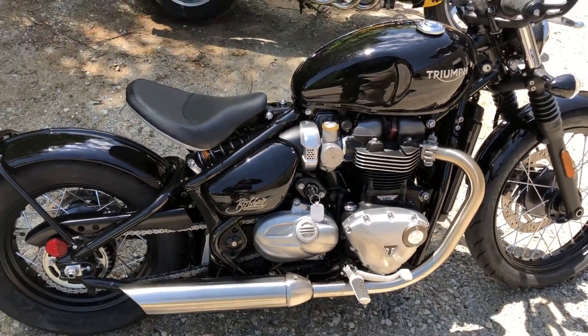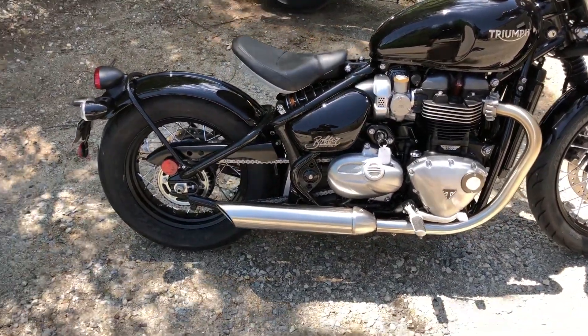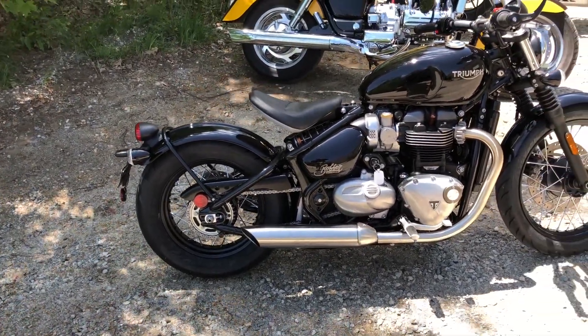All in all, I really like this bike — I really, really do. Keep one wheel on the ground and be safe out there.